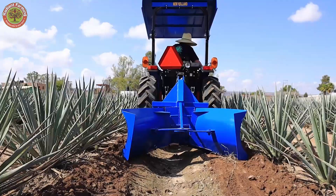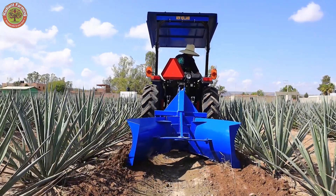After one year, workers trim the young shoots to concentrate the nutrients on the core of the plant.